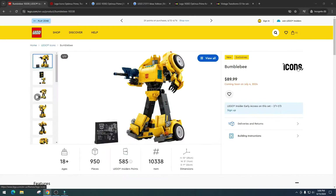Today we're going to talk about Bumblebee Transformers. I love Transformers — I grew up with them, awesome show, awesome movies. This is item number 10338, it has 950 pieces and retails for $89.99. It's a little expensive in my book, but it's nice to see it's cheaper than the current set already out.